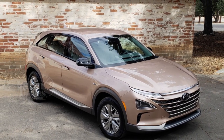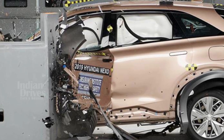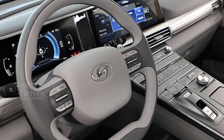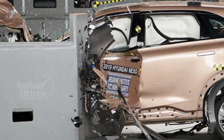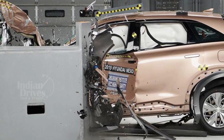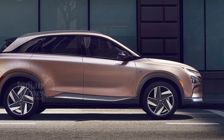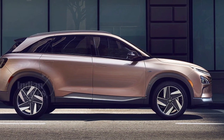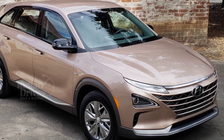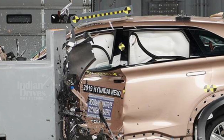Hyundai's Nexo has become the first fuel cell car to pass safety tests by the Insurance Institute for Highway Safety. Hyundai became the first car maker to get a fuel cell powered car tested by IIHS, and the Nexo was given the top safety pick award. Testing the Nexo was also beneficial to the IIHS as it offered an opportunity to develop its fuel cell testing technologies. The car scored excellent ratings in all six crashworthiness tests, and its forward collision warning system prevented collision at both 12 mph and 25 mph during tests.